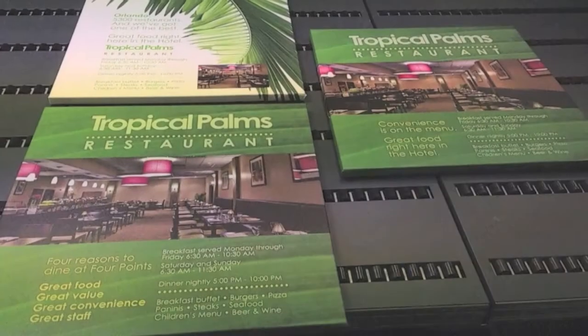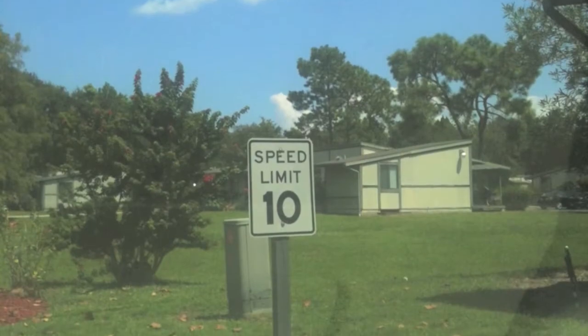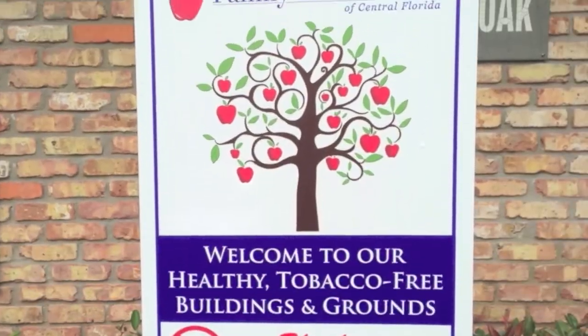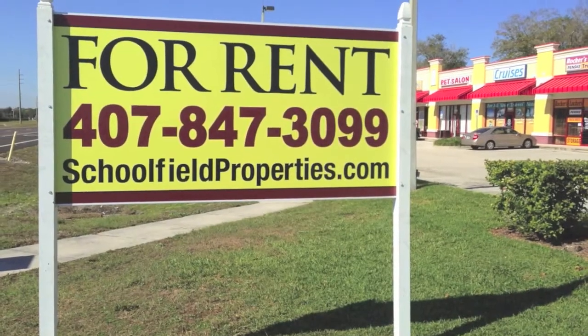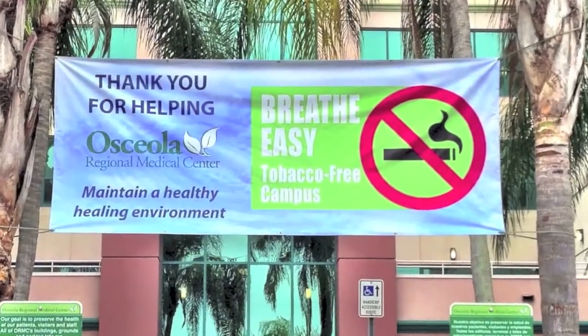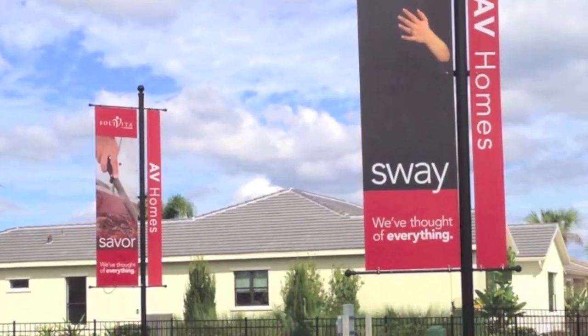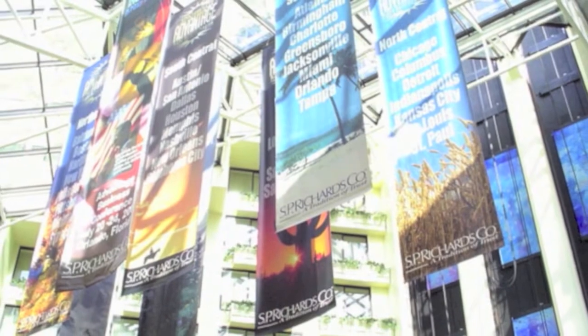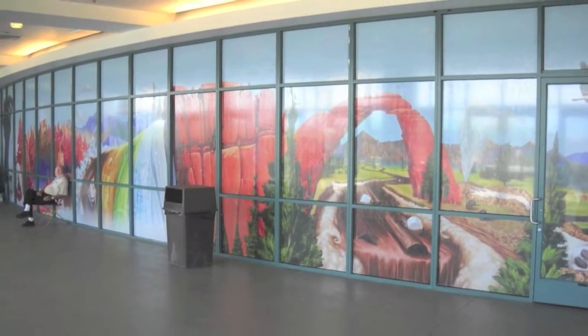We sell a lot to real estate, to retail, to hotels and resorts, and hospitality. We do a good amount of custom parking lot and traffic signage, real estate signage from the small signs that go in yards to the big four foot by eight foot commercial real estate signs. And we do a lot of banners and trade show type display items.